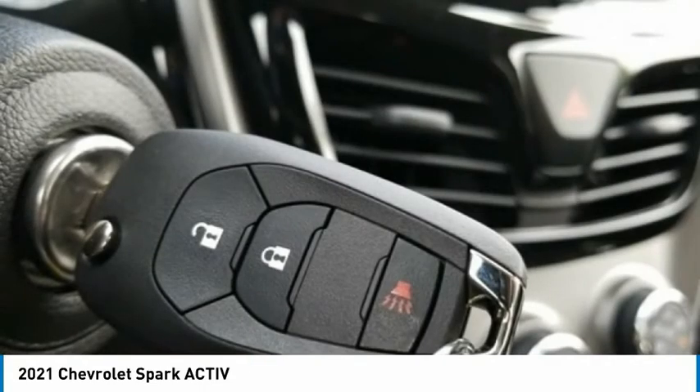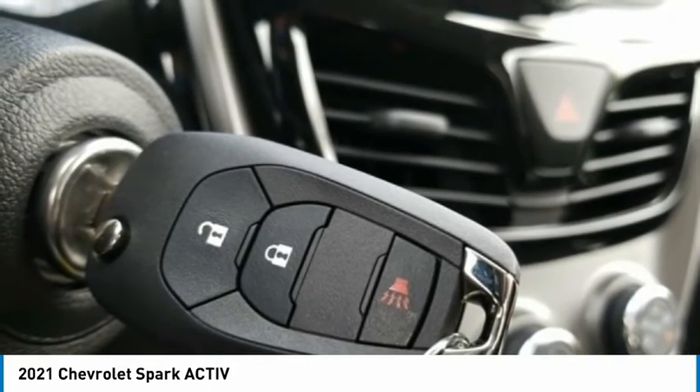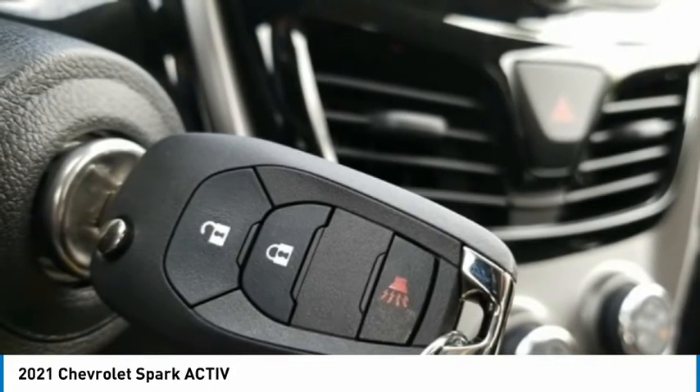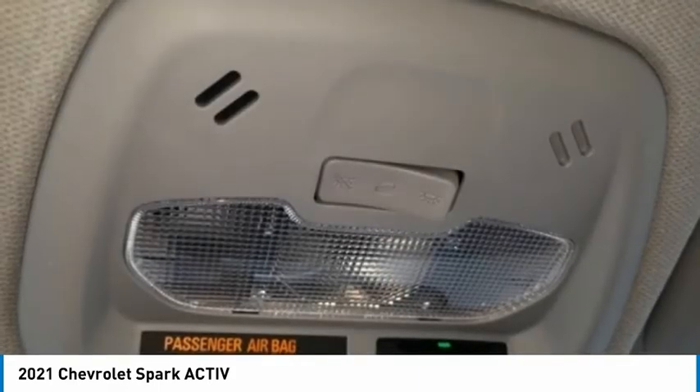Spark Active 4D Hatchback, 1.4 Liters OHC, 5-Speed Manual, FWD, Caribbean Blue Metallic, Jet Black slash Dark Anderson Silver Metallic, Artificial Leather.